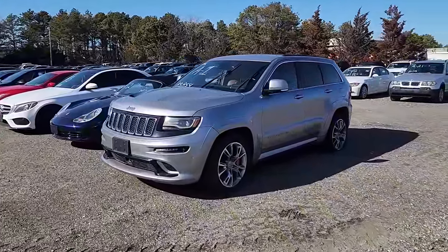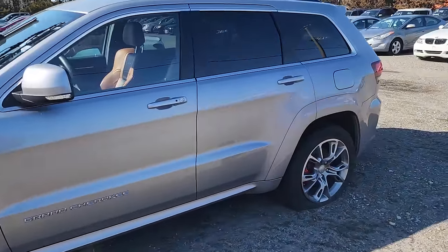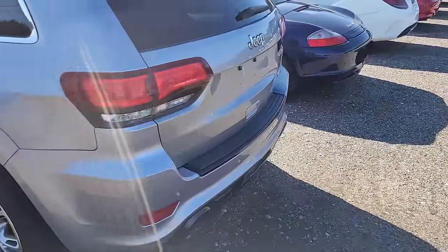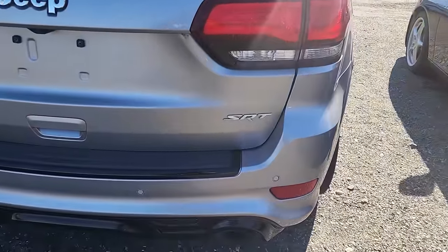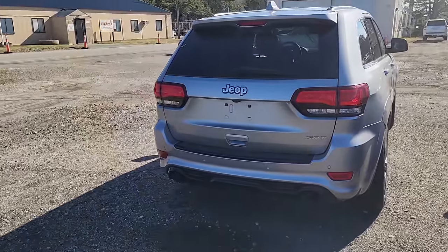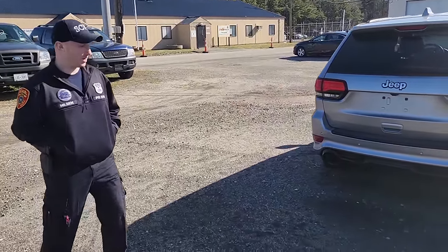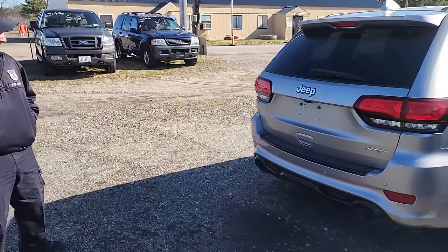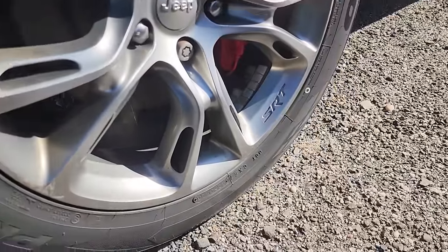A1 — no way! This first vehicle — is this an SRT? It is! The very first vehicle is an SRT. Officer, do you know if this is a real SRT or a clone? 100% a true SRT. Check it out — look at that, we got a real SRT. That's pretty cool.